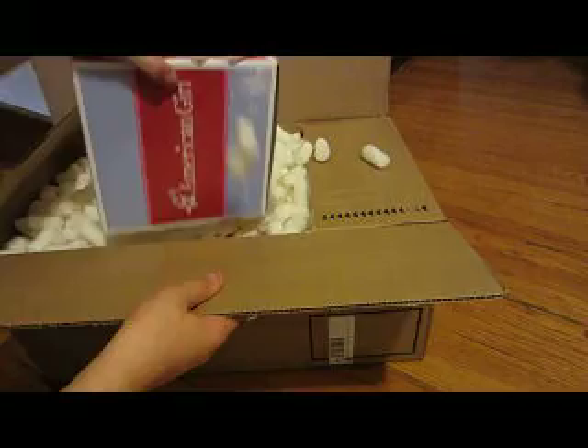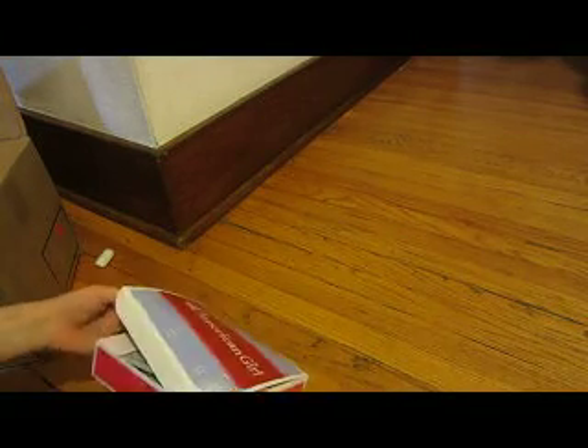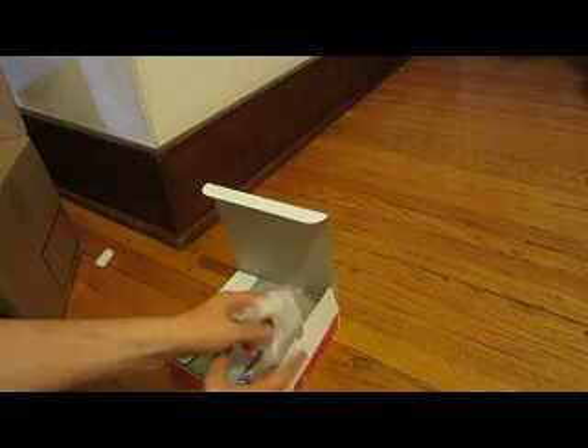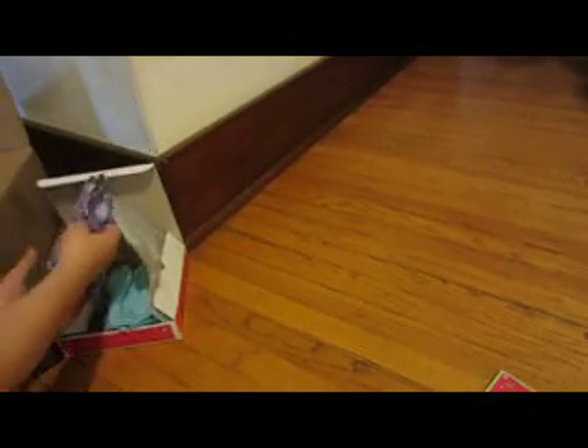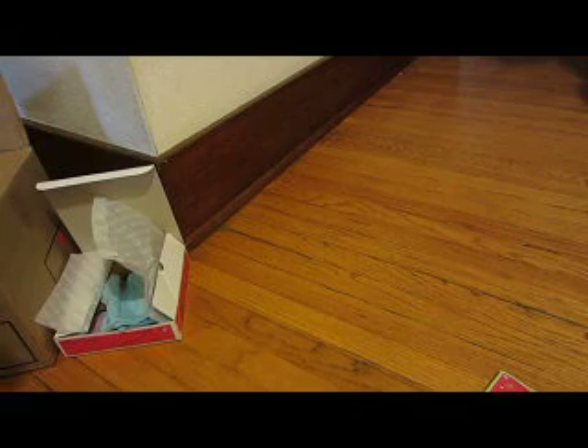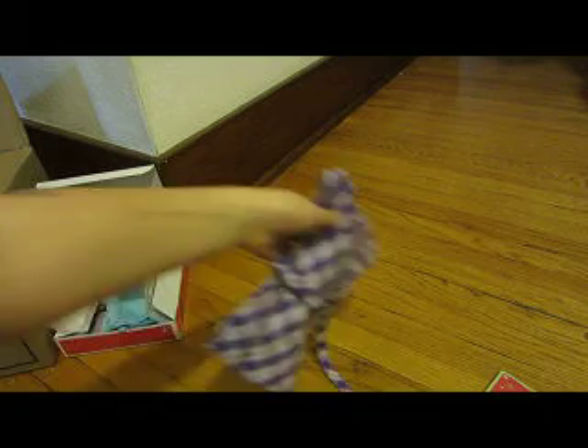First I'm going to show you the outfit that I got. I got the pretty plaid dress for my American Girl. Here's the charm — I'm not going to show it because it has the code. Here is — oh my god — I've been wanting this outfit ever since I saw it. This pretty little top has a tie in the back. It's adorable.